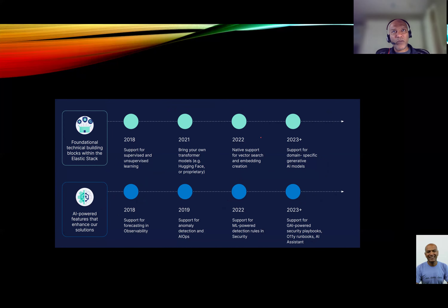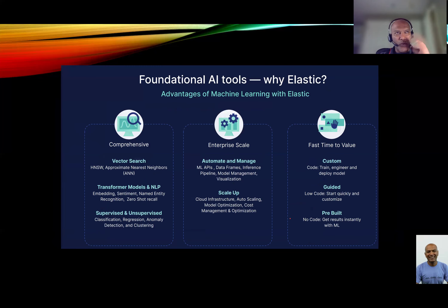They've done a good job of getting AI capability into their solution on an ongoing basis — whether it's from a building block perspective, making sure over the last few years there is support for different learning systems, or the AI capabilities they've provided for better observability or better security management. They've invested a lot in AI, specifically for both supervised and unsupervised learning.